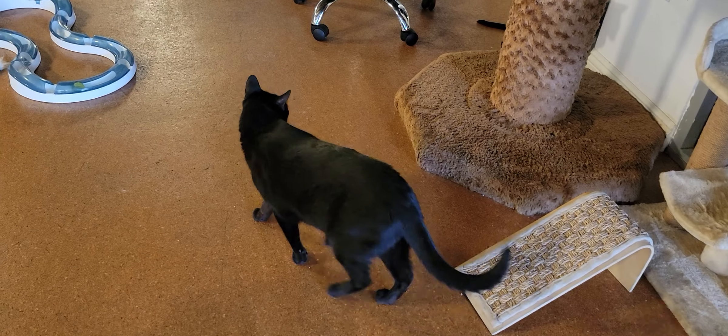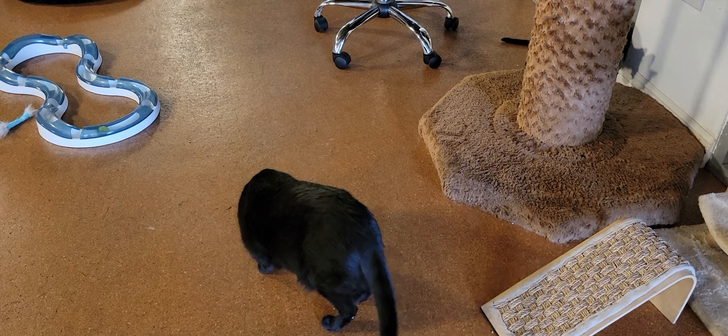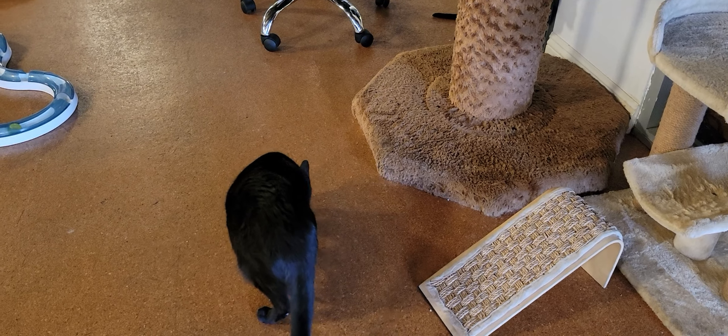Down here we have Larry hanging out. Larry is our longest adoptable cat — he's been here the longest. He's about four years old. He's a little capricious, and that's why he's been here for as long as he has.